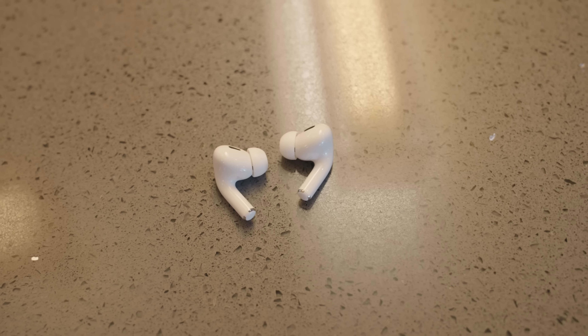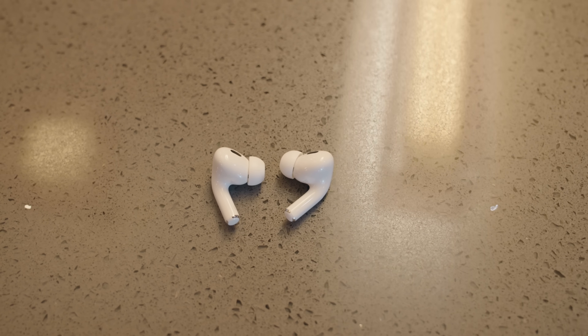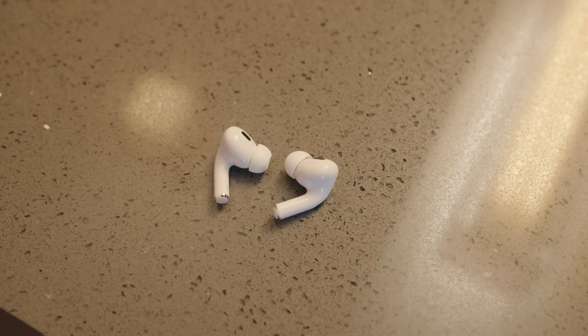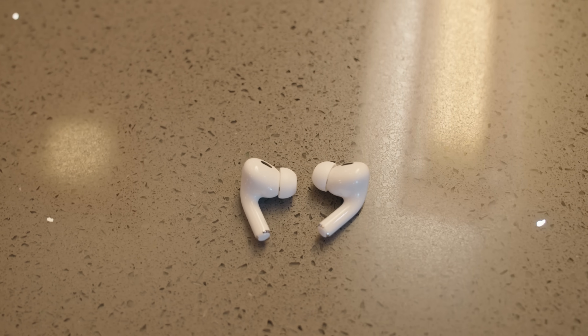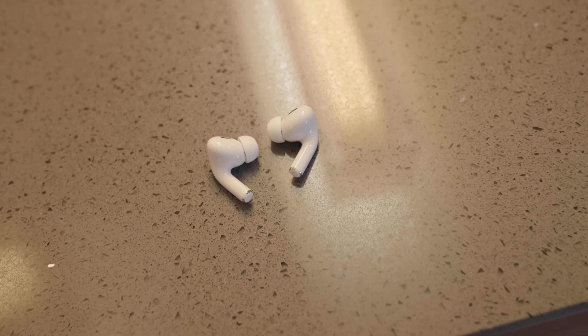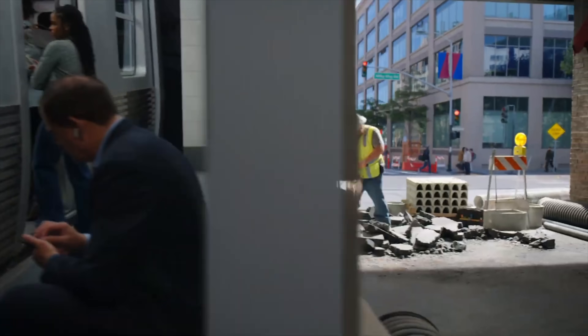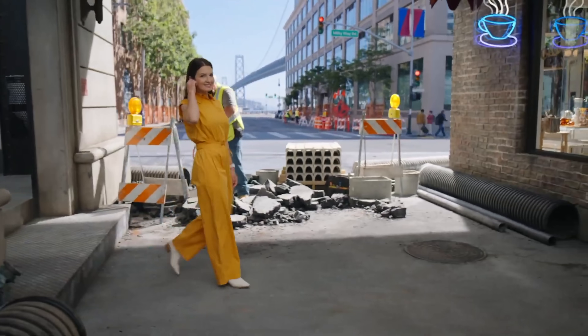During my limited testing, the differences aren't very noticeable at first. If you're in a semi-loud environment, it's going to feel a little bit of the same. But I noticed when going outside and getting into louder environments like heavy traffic, constant honking, and construction, the new AirPods Pro were in fact much better at silencing the outside noise.